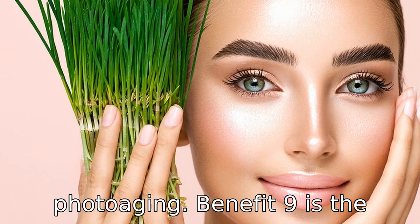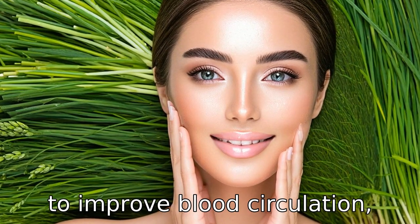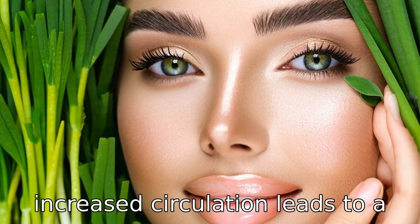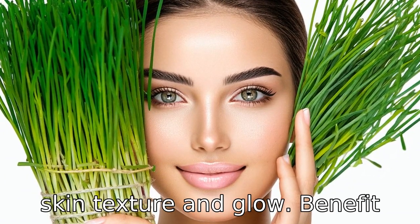Benefit nine is the enhancement of skin complexion. Wheatgrass consumption is known to improve blood circulation, which in turn ensures that the skin receives an ample supply of oxygen and nutrients. This increased circulation leads to a healthier, brighter skin tone and an overall improvement in skin texture and glow.